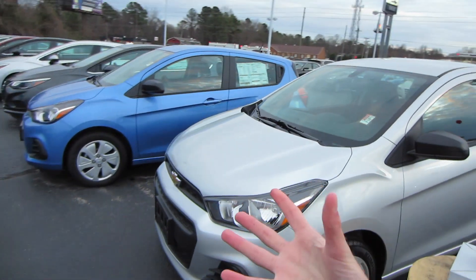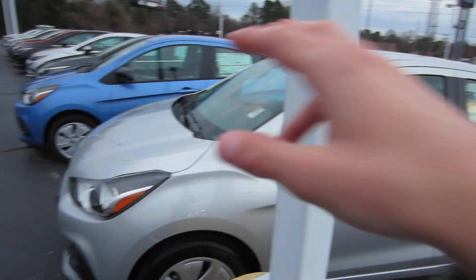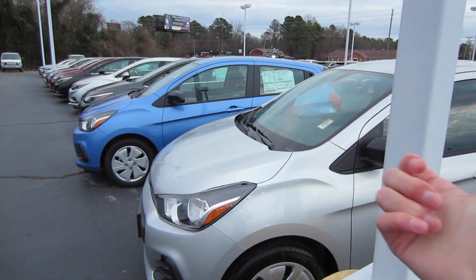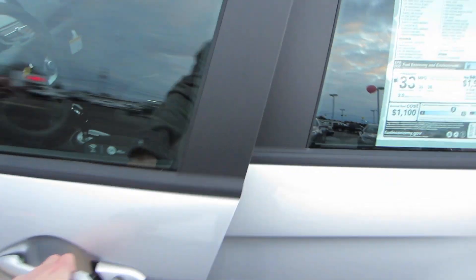Coming up front, it doesn't look terrible — definitely looks better than the previous generation. Both of these are actually unlocked; since they're LS models I don't think they have keyless entry, or they just didn't bother locking them. Coming inside, we have the Jet Black cloth interior.